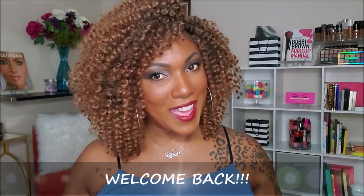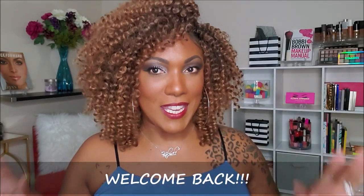Hi guys, welcome back. You might see me in the same outfit for a couple of videos because I want to film this video and I don't feel like changing. So hopefully you don't mind.